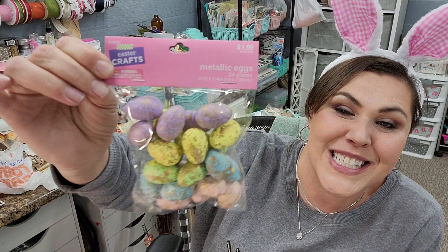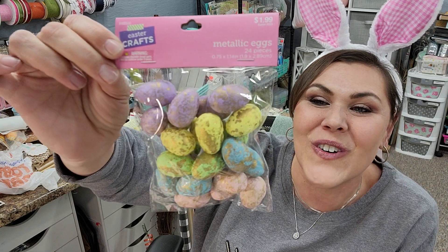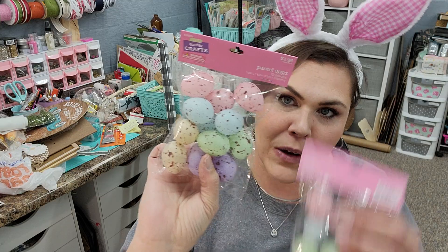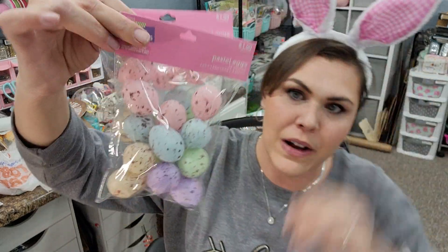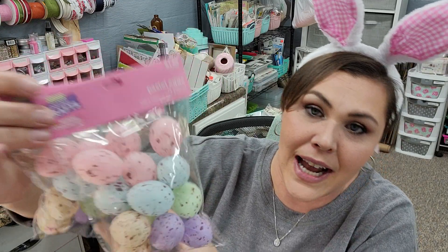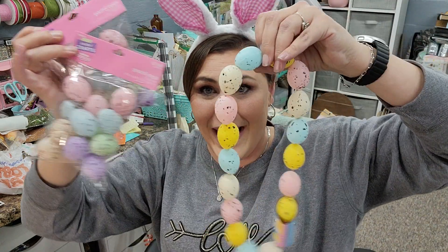And then I also found these speckled eggs — they're gold leafy. Aren't they beautiful? So, so beautiful. I thought they'd be perfect for my tiered tray. And then I also found these pastel speckled eggs — two packs of them for $1.99. Good price. However, I found these speckled eggs, then went to Dollar Tree and found more speckled eggs. I was like, I gotta have these too. I don't know why — I got plenty of speckled eggs, but I gotta have them too.